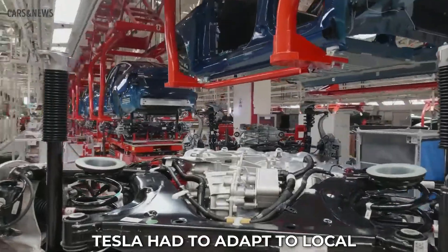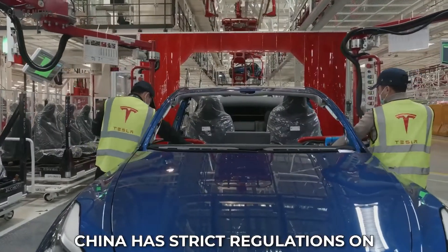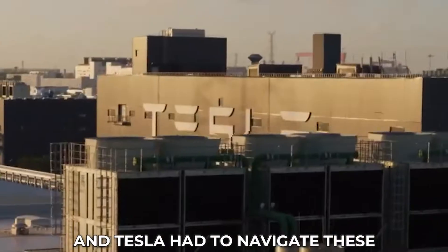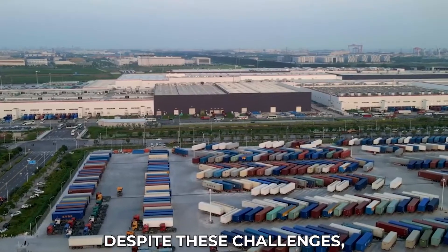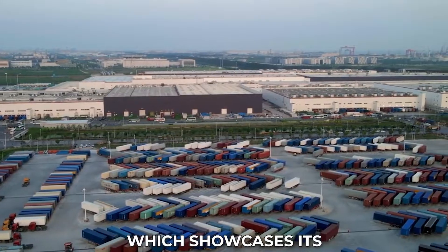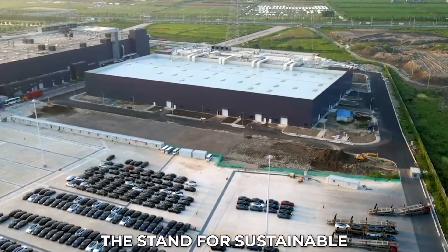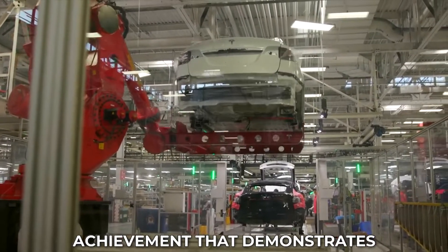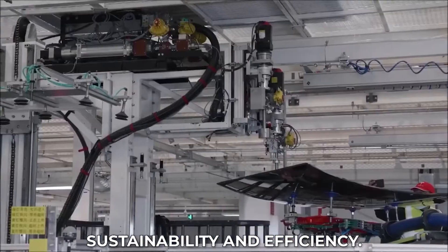Additionally, Tesla had to adapt to local regulations in China to build the facility. China has strict regulations on foreign companies operating in the country, and Tesla had to navigate these carefully. Despite these challenges, Tesla was able to build the GigaLab in China, showcasing its manufacturing capacity and setting the standard for sustainable car manufacturing. The laboratory is a remarkable achievement that demonstrates Tesla's commitment to innovation, sustainability, and efficiency.